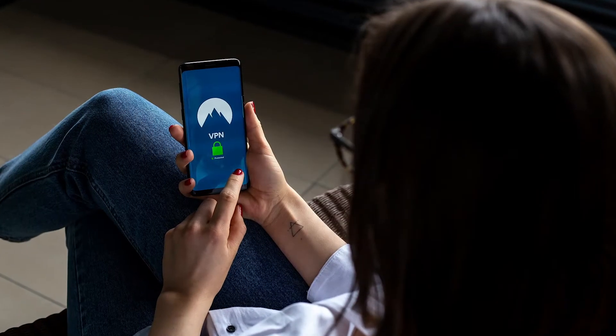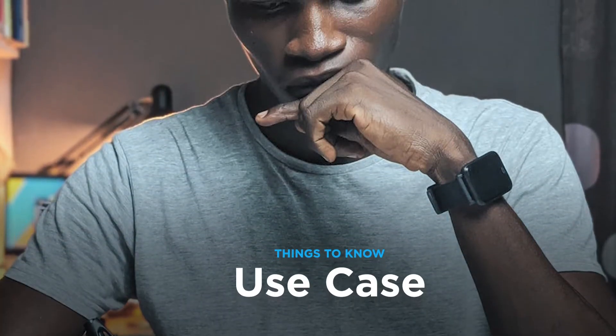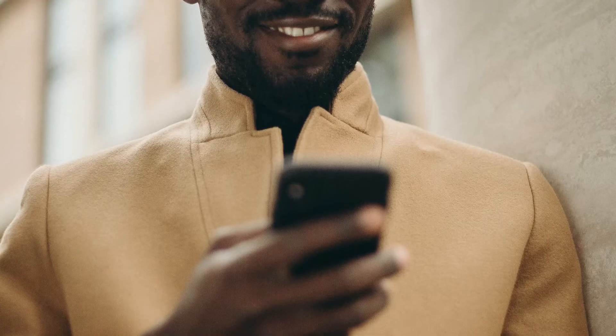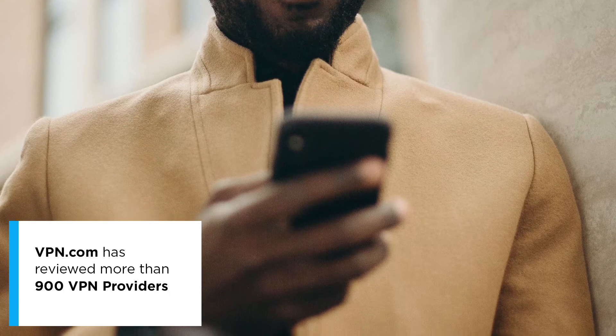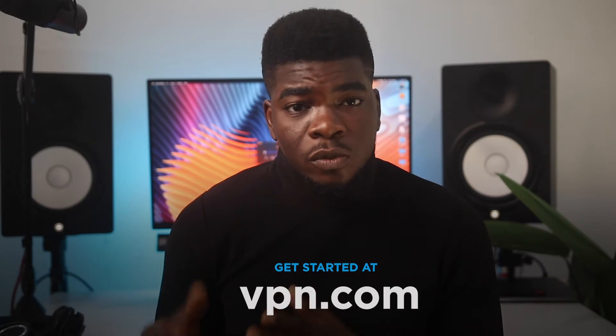So you know you need a VPN, but how do you know which one to get? When trying to find a VPN, you want to be sure of your use case. Are you mainly going to be streaming movies or video content, or are you someone who travels a lot and needs to connect to public wifi? Maybe you just want to stay secure on the internet, or you want all of those things. This is somewhere that VPN.com excels — right on the homepage you can see the best VPN for your specific use case.